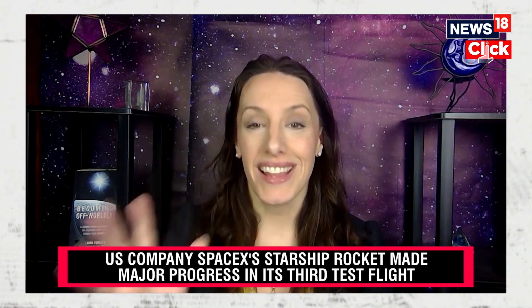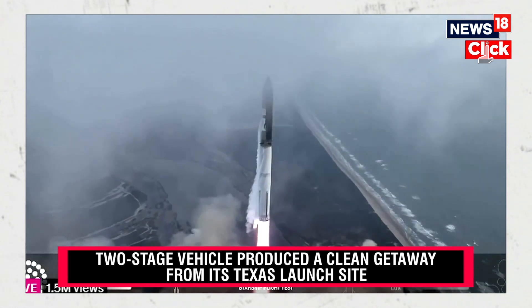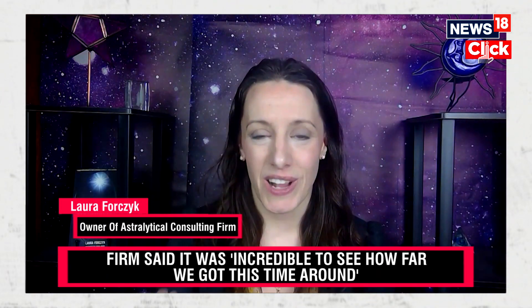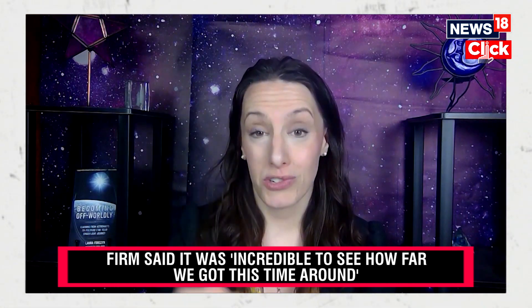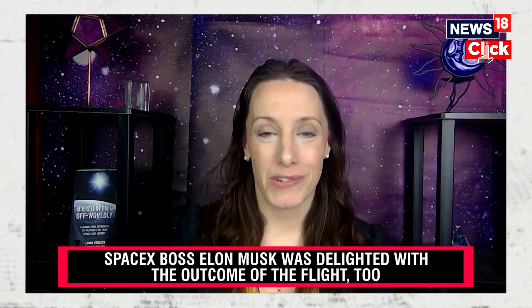It was able to relight some of those engines and do a test of the payload bay doors, opening and closing them. It didn't quite get some of those final milestones — landing or attempting a soft splashdown in the ocean, nor was the Starship able to return to Earth for re-entry. However, it did make it to space, and that's the biggest milestone. It made it to orbit, so this was a successful flight in my mind.